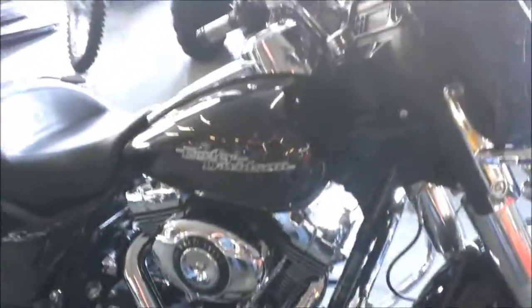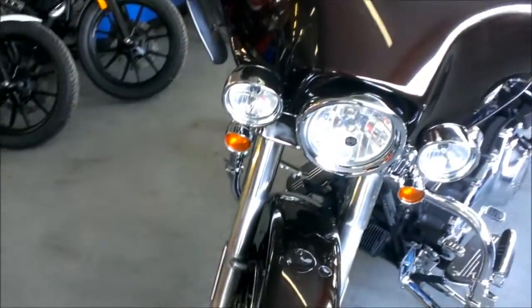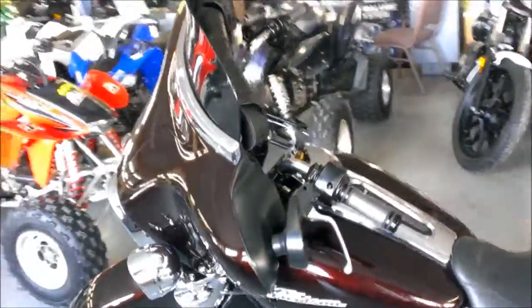Custom Mustang seat with a backrest and removable luggage rack, passenger floorboards, highway bars with foot pegs, air deflectors, three-pocket fairing bag, highway lights, passenger grab bar, and tons of chrome. The Vance & Hines exhaust makes this Street Glide sound as cool as it looks.